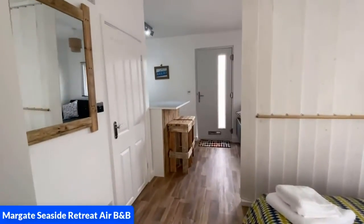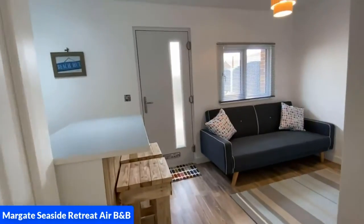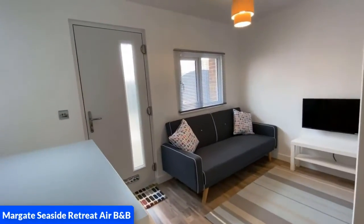We're going to go back down into the lounge now and as you can see the bar stools are there with the breakfast bar, the sofa bed, and also the TV.